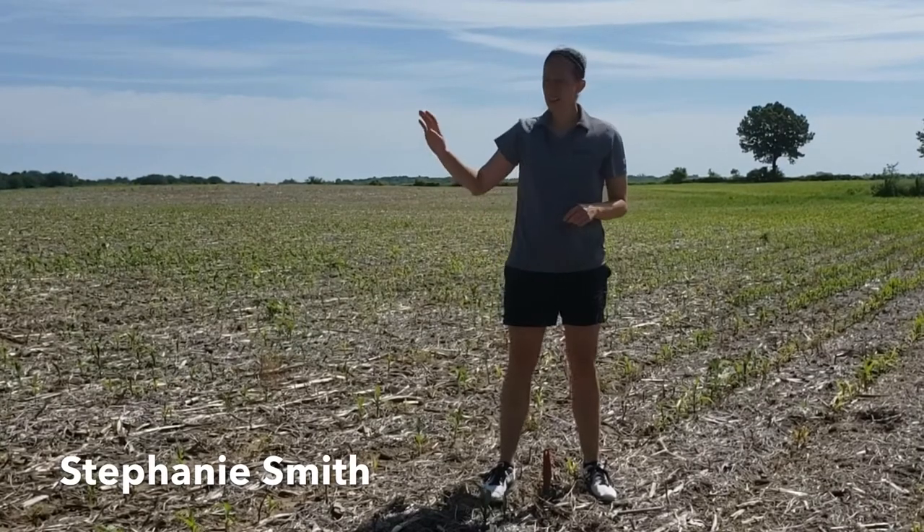Stephanie Smith, agronomist with Golden Harvest covering Indiana. Today I was called out on a field because it looked a little yellow and the crop was looking a little stunted.